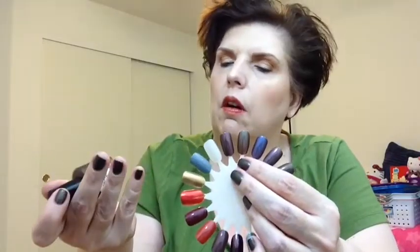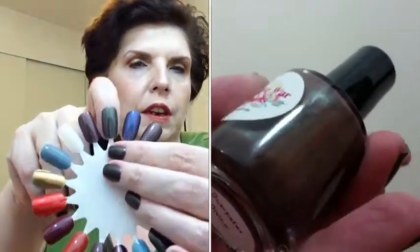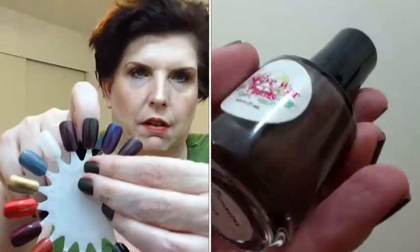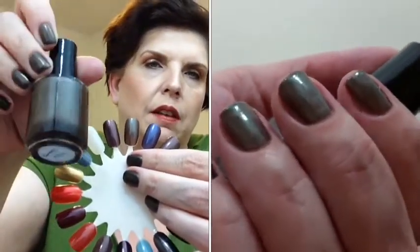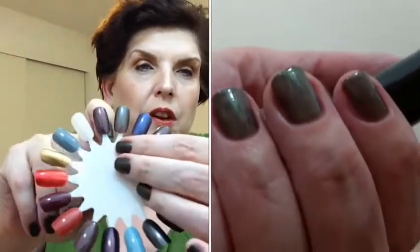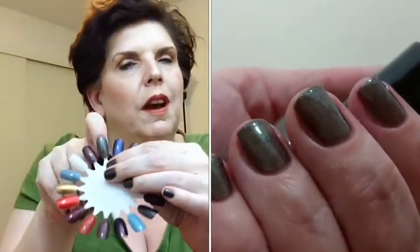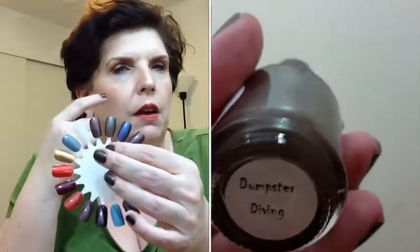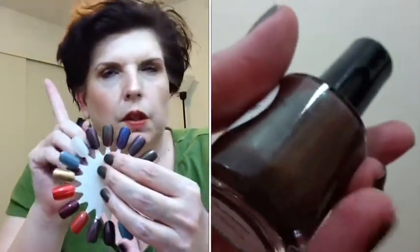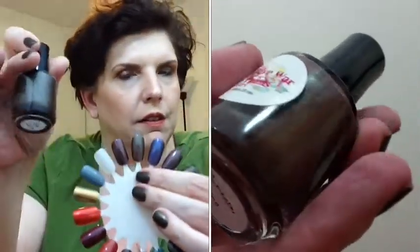This one is called Dumpster Diving. Dumpster Diving is a brown holo with a green shimmer. It's gorgeous on — absolutely stunning. Here it is in the bottle, but really the bottle doesn't do it justice; you have to see this one on the nail. It kind of reminds me of that eyeshadow from MAC — the blue-brown — but this has green. So that is Dumpster Diving. Gorgeous.